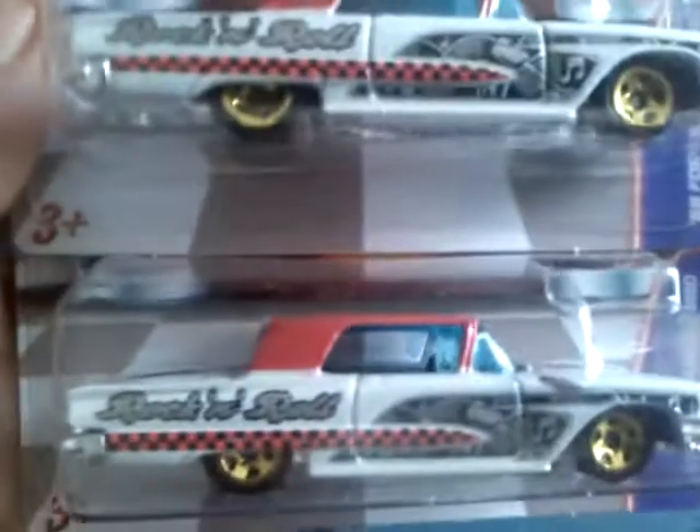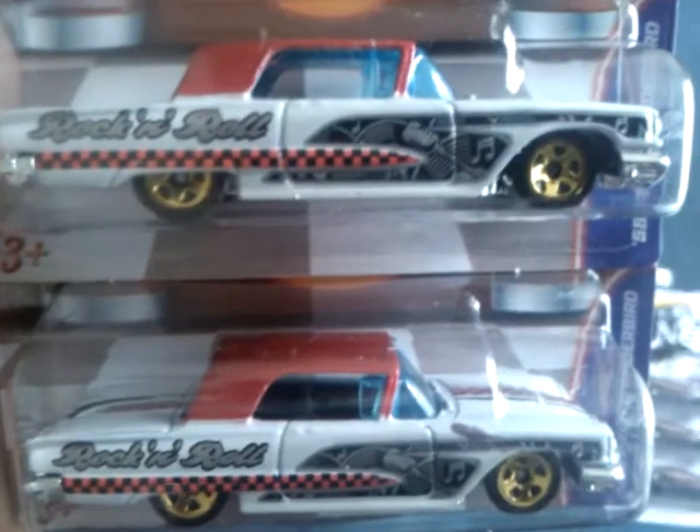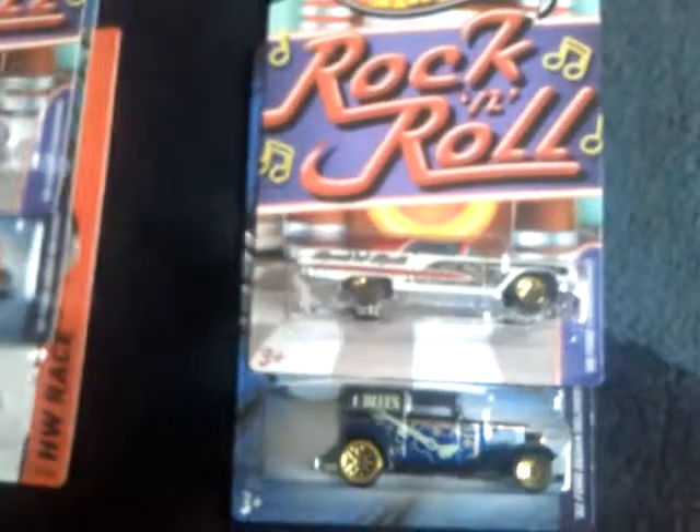I've also got two of the 58 Ford Thunderbird. Could not leave that behind either — sweet casting. I think it's a plastic-based metal body, at least that's what it looks like. Nice tampos again. Rock and roll. Again, one of them for myself and one can be for trade.